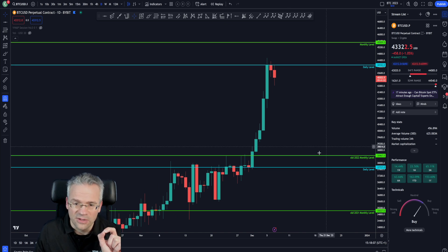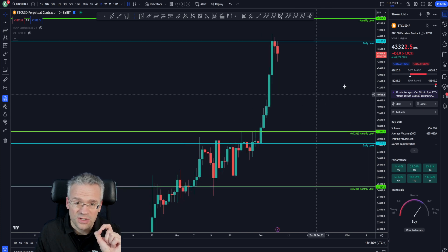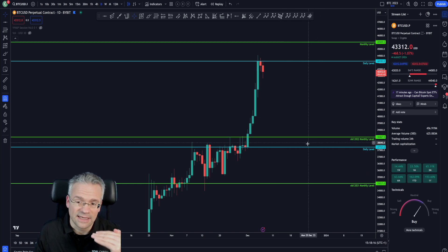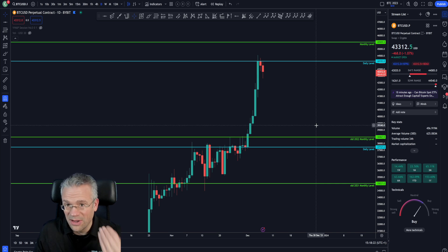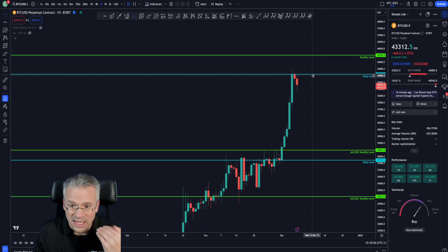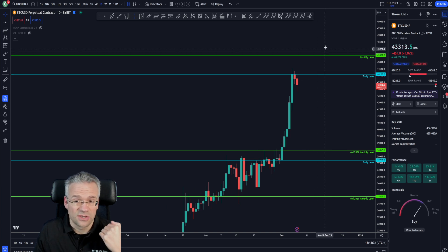This is a very important area of support down here — it should not be lost. Even if this is just another bullish retracement, it's important that price still holds certain levels. I would not like to see price drop below these levels, because then you have to start considering more bearish options.